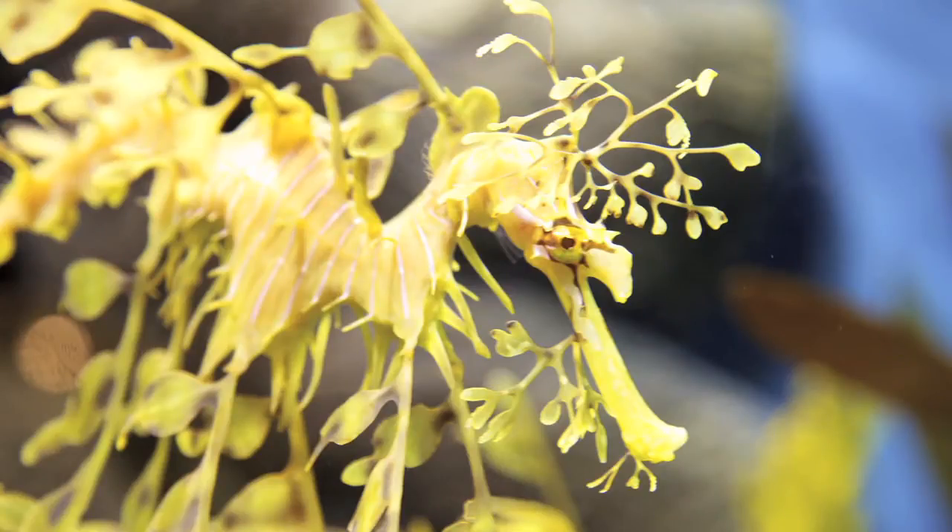And the leafy sea dragon, which looks like... well, leaves. It's excellent at blending in with seaweed.